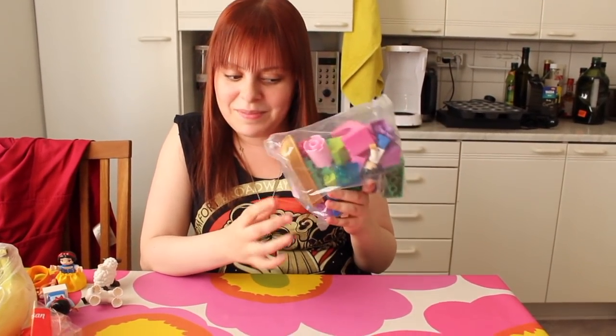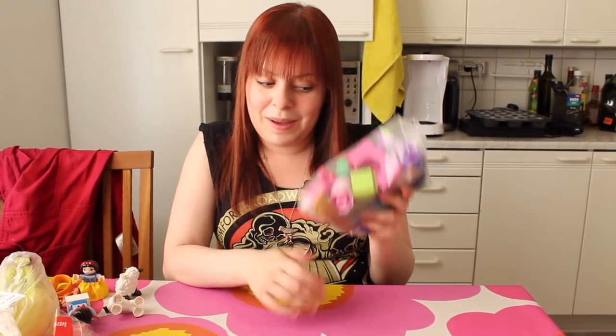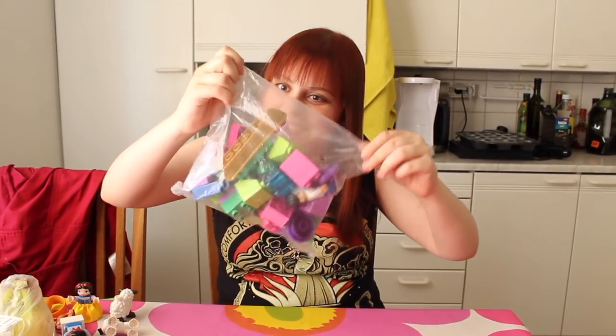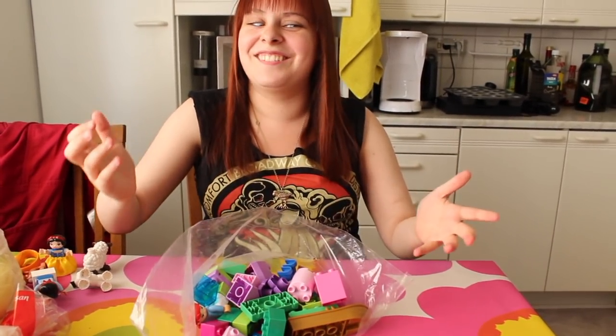Normally when you buy Legos they come in many different packages, but this one just seems to be one big lumpy package. And it's dirty — it's really dirty. And it's also made of nothing.